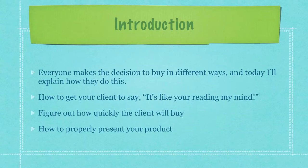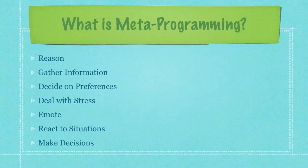I'll also teach you how to figure out how quickly the client will buy and how to properly present your product. First, you must understand the topic of metaprogramming and what exactly metaprogramming is. Metaprogramming are the tools and techniques our brains use to reason, gather information, decide on preferences, deal with stress, emote, react to situations, and make decisions. That last one is really important if you're a salesperson.